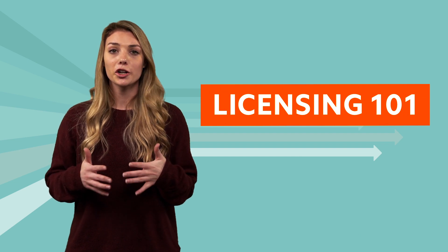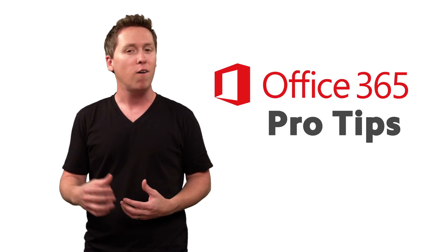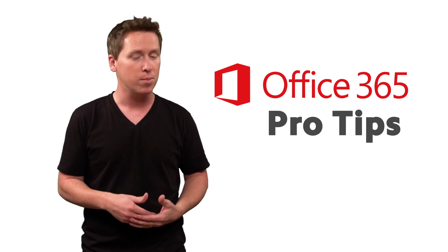You can decommission machines that are no longer in your environment. One question we hear a lot is: can I include Office 365 Pro Plus in my master image? Yes!